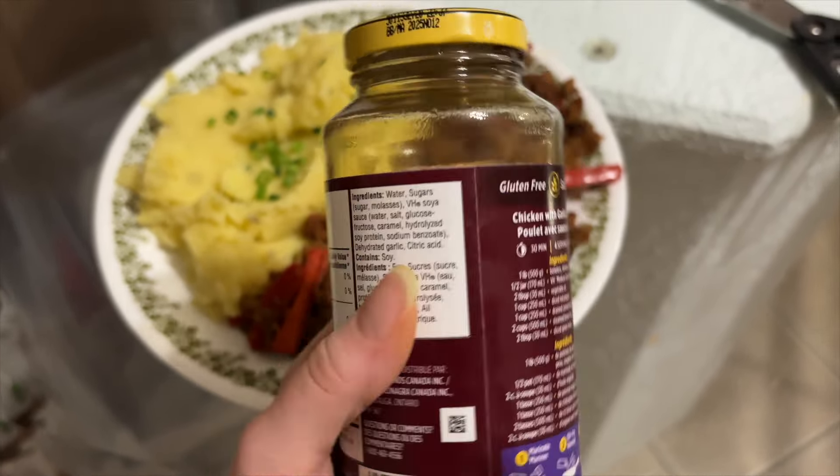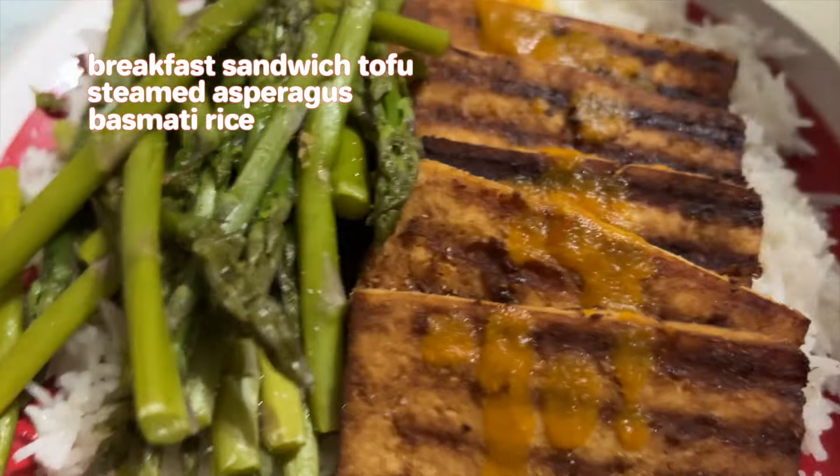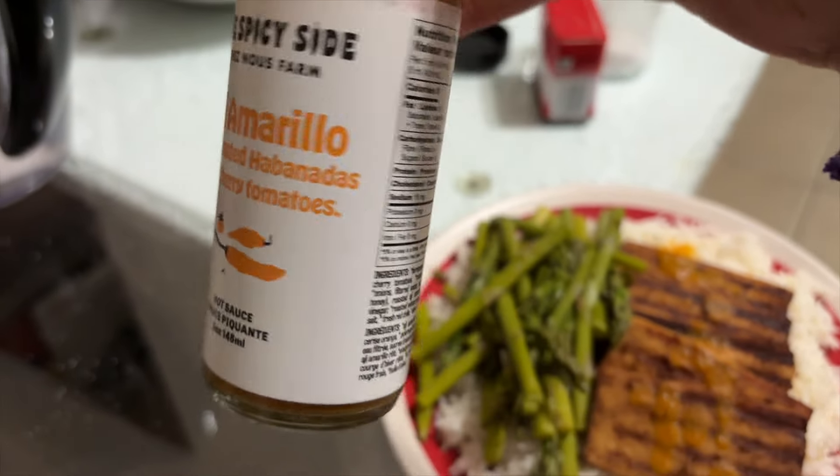Welcome back to day four, y'all. We have some breakfast sandwich tofu, rice, and asparagus. I have it in the pan just keeping it warm while the asparagus steams. I'll have the link for this in the description — super easy, super fast. You don't even really have to marinate it that long, especially if your tofu is frozen, then defrosted and pressed. It just soaks up all the juices. Really good for sandwiches, wraps, salads — and we're just eating it on top of rice. I did put a little bit of local hot sauce on it.